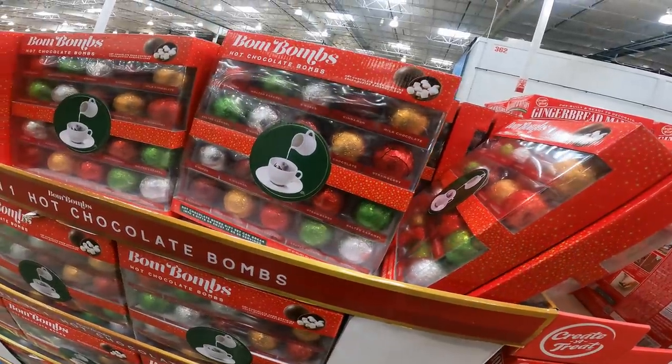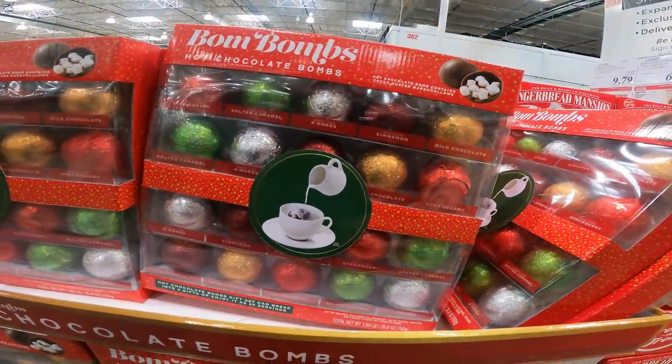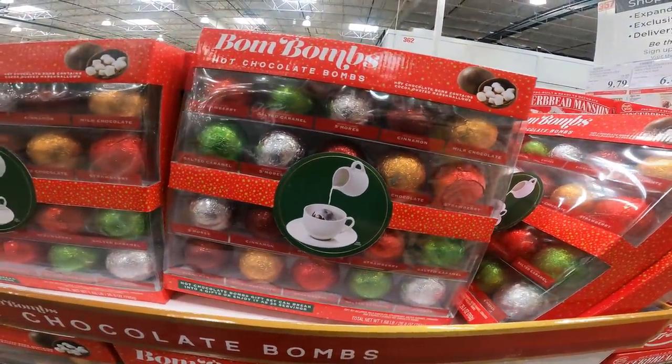I've decided I need these hot chocolate bombs — put them in a cup and pour hot water on it, marshmallows and cocoa provided. They're almost $19 off. Not sure how I feel about the snapback hats though — they're not my favorite.